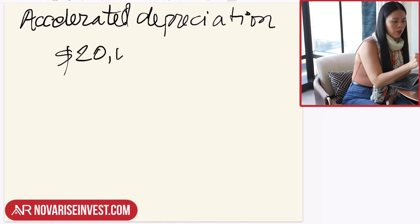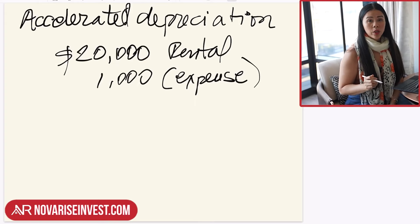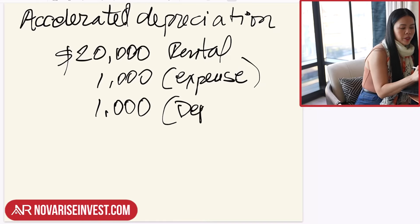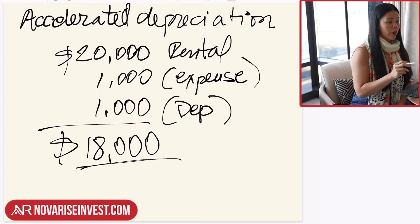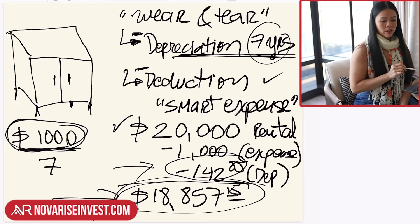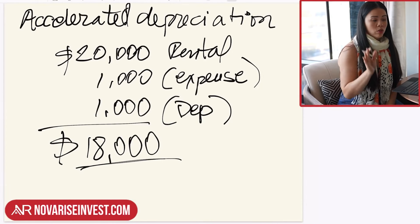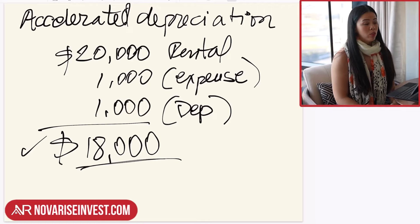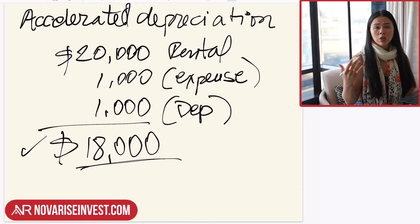So once again, with $20,000 generated in rental income, there's that smart expense of $1,000. Because you're now aware of accelerated depreciation and talked to your accountant about it, you get to deduct the full $1,000 in year one, and your new taxable income will be $18,000. You have the option between taking depreciation over seven years — giving you a taxable income of $18,857 — or taking the full depreciation at once and dealing with $18,000. Which one is better? It depends on your needs. Maybe you need to create more expense this year, or maybe you're fine taking it over seven years.